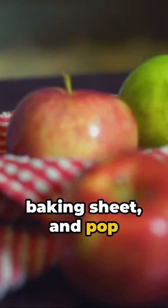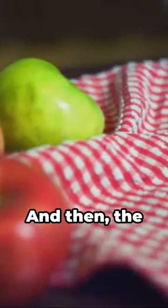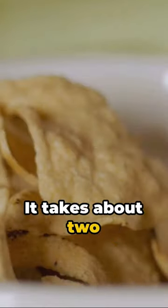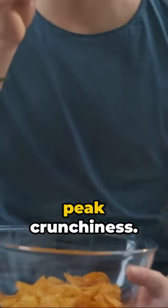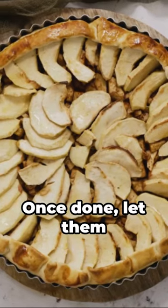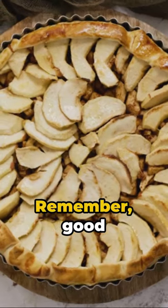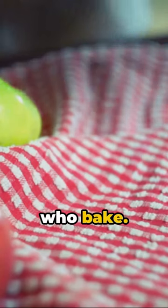Arrange them on a baking sheet and pop them into the oven at 200 degrees. And then, the hardest part — waiting. It takes about two hours for these beauties to reach peak crunchiness. But trust me, the wait is worth it. Once done, let them cool and enjoy your homemade healthy snack. Remember, good things come to those who bake. Baked apple chips, a snack you can feel good about.